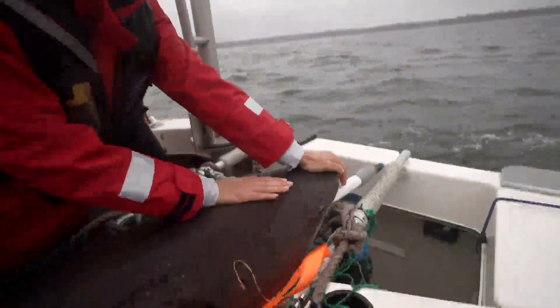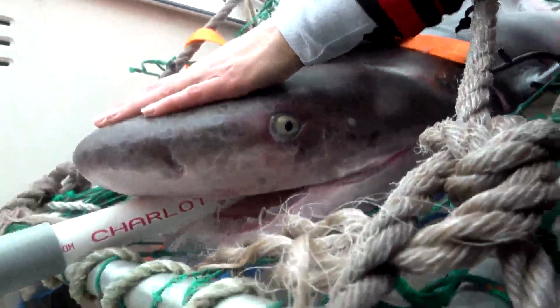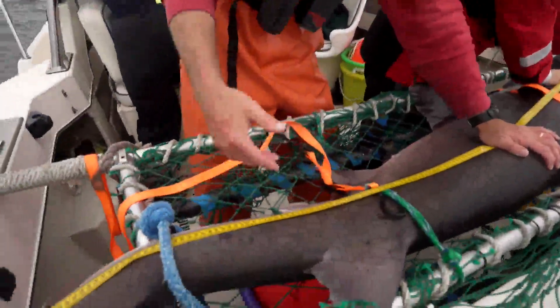These sharks are the best way to understand not just how they live, but where they live. A healthy shark means a healthy ocean.